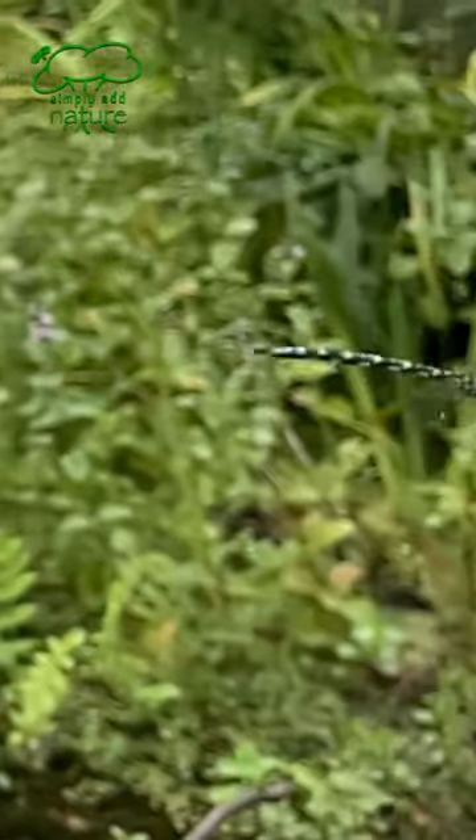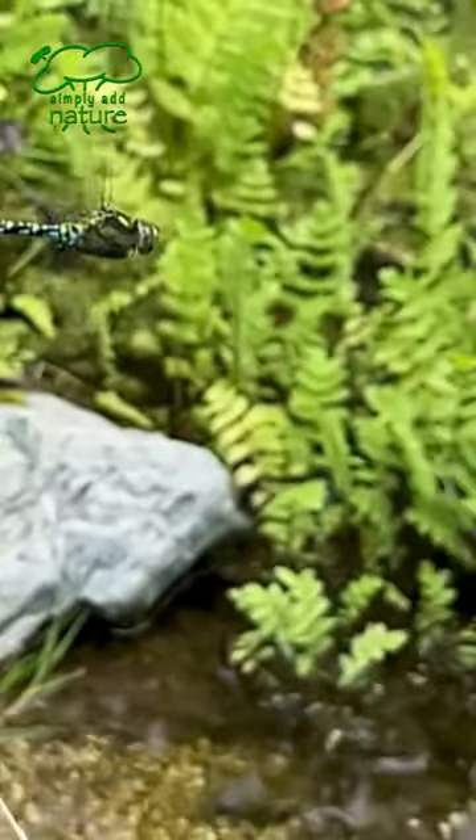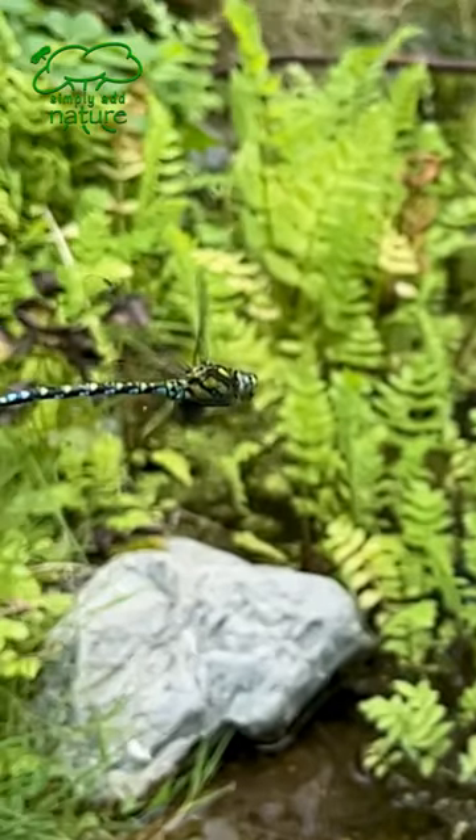This is the Southern Hawker Dragonfly, and this one's been flying around my pond. I've had so much enjoyment just sat there watching it fly around that I thought I'd share some more slow motion footage with you.